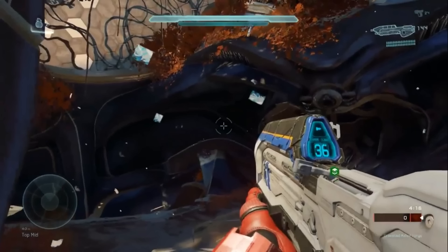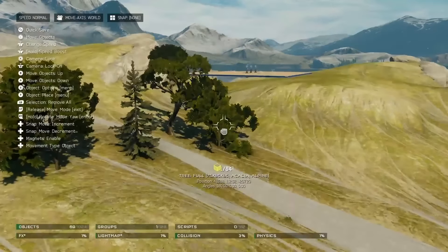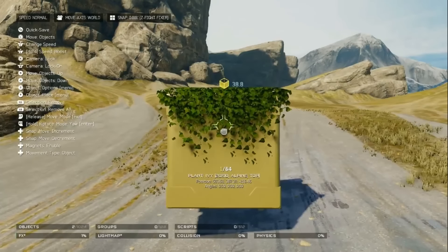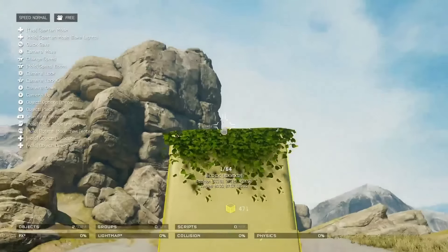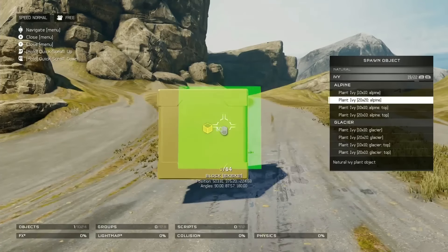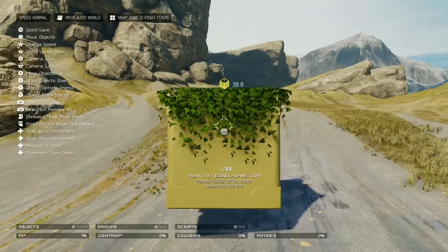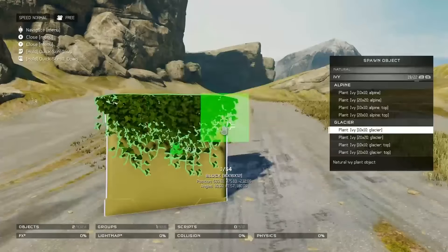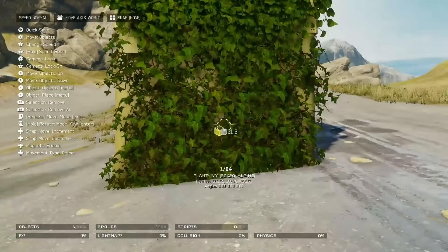Among the new pieces available in Forge, we've been blessed with new foliage pieces including new vines and ivy pieces created for use on walls, as well as new tree pieces and shrub pieces for our flooring. This eliminates the need to rotate our previous tree pieces, which resulted in using a lot of performance budget to create your desired foliage effect.